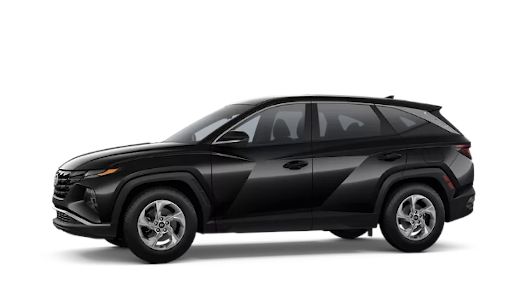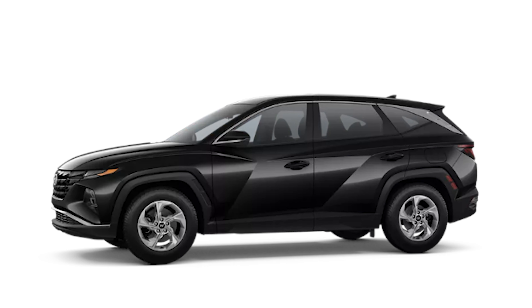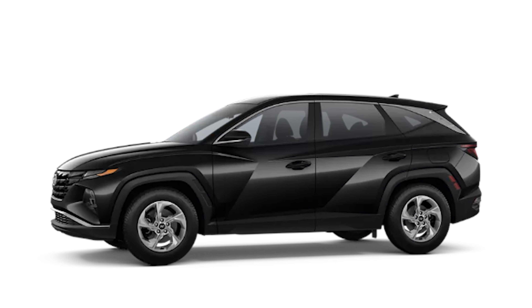As for safety features, the SE model comes standard with forward collision avoidance assist featuring car, pedestrian, and cyclist detection. You also have blind spot collision avoidance assist as well. The starting price of the 2024 Hyundai Tucson SE is $28,585.